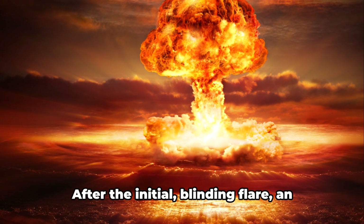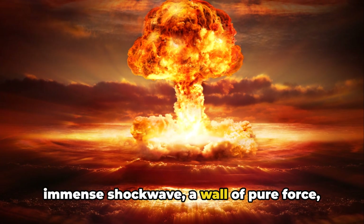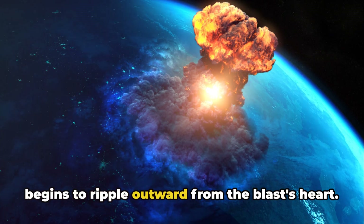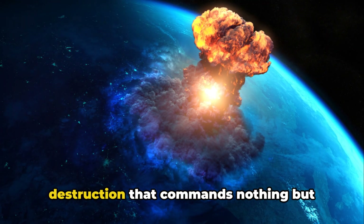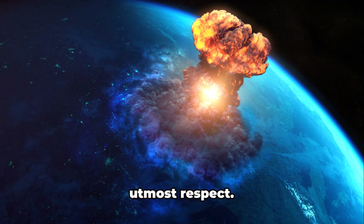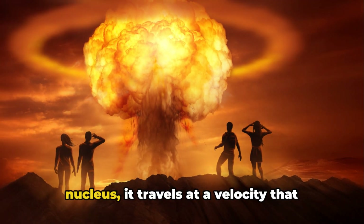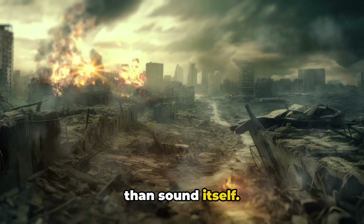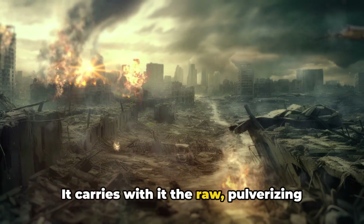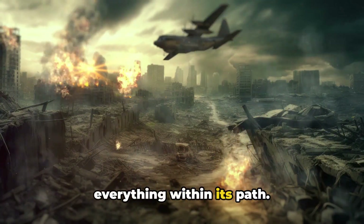Phase 2: the shockwave. After the initial blinding flare, an immense shockwave — a wall of pure force — begins to ripple outward from the blast's heart. It's an invisible, deafening herald of destruction. Born from the chaos of the explosion's nucleus, it travels at a velocity that defies human comprehension, moving faster than sound itself. It carries with it the raw, pulverizing power of the blast, primed to obliterate everything within its path.